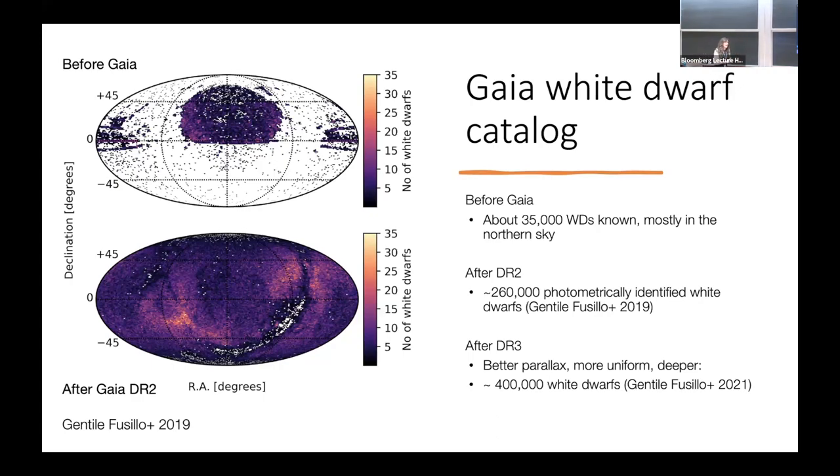All of a sudden we went from about 30,000 white dwarfs, mostly from the SDSS spectroscopic survey that was not even designed to find white dwarfs — it was designed to find galaxies — to now having half a million white dwarfs all over the sky, a much deeper, more complete, and much less biased sample. We started to do population studies, we started to count white dwarfs. It's been really a game changer.